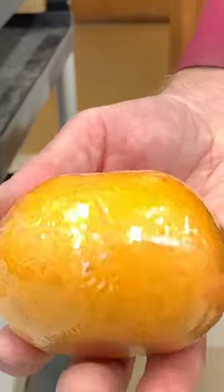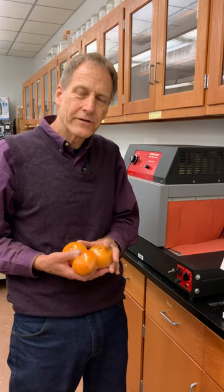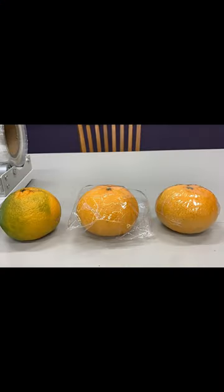This allows homeowners that might have just two or three trees to extend that shelf life with their fresh, delicious Louisiana Satsumas well into the spring, versus having to consume the product soon after Christmas.